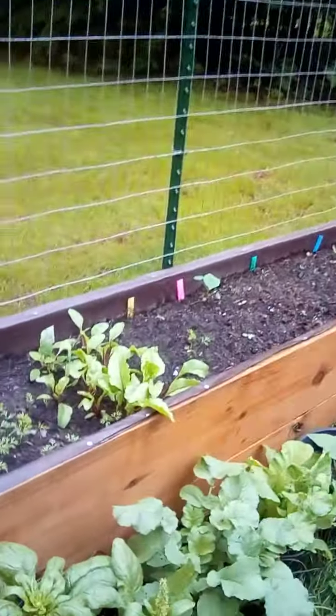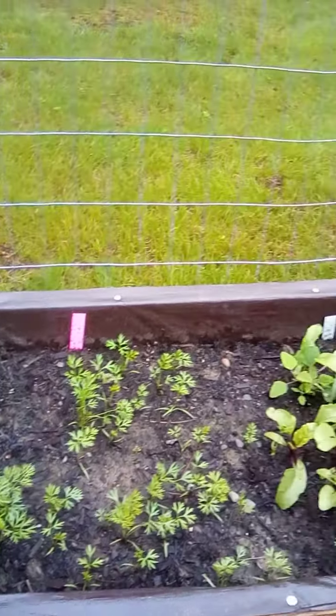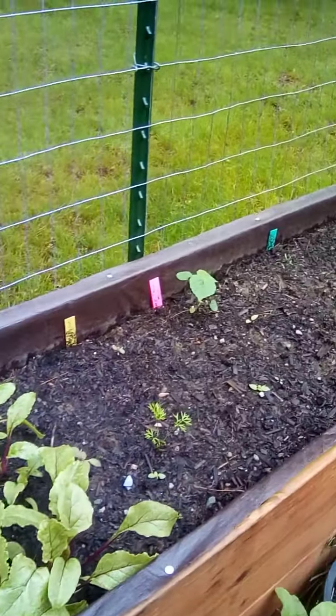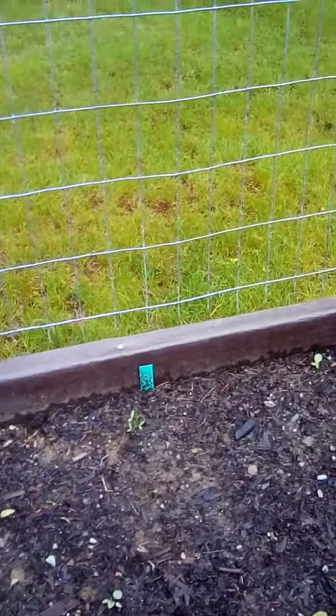Good morning, everyone. I thought I'd take you on a little tour of how the garden's doing. Lots of carrots and beets. Carrot where the tomato's supposed to be. Some tomatoes.